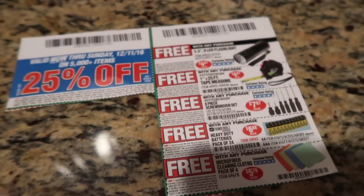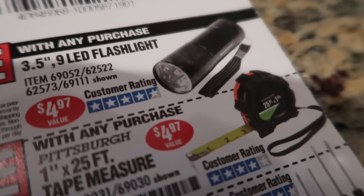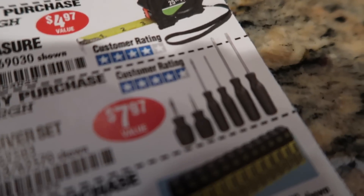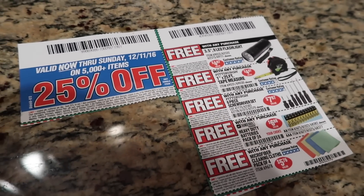I perused the list of free items that I could get with my purchase. I already have the flashlight, the tape measure, and the screwdriver sets, and I don't buy cheap batteries. So I'm going to opt for the terrycloth towels today.